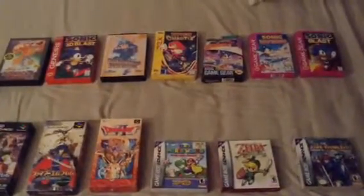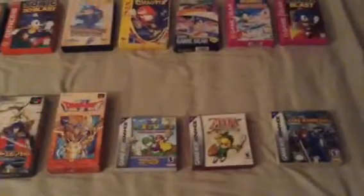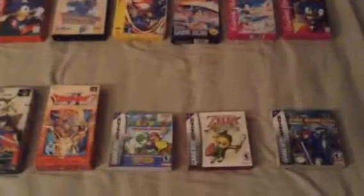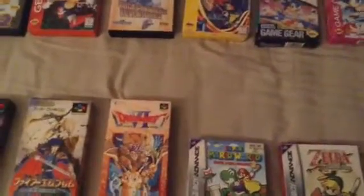Hey folks, this is Game Master Mike and this is going to be one of my question videos. This time the question is: should I start collecting boxes for old retro games, like I have here from Sega Genesis all the way to the Game Boy Advance? I have no boxed games for the NES and Nintendo 64, and I was wondering if I should spend a little bit extra money to get the games complete.